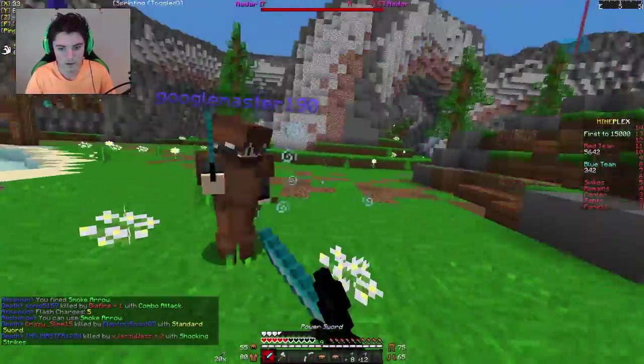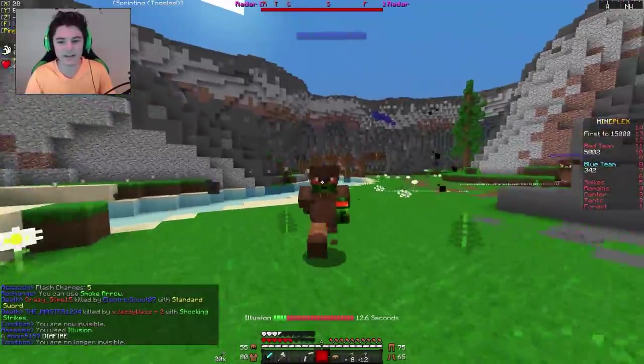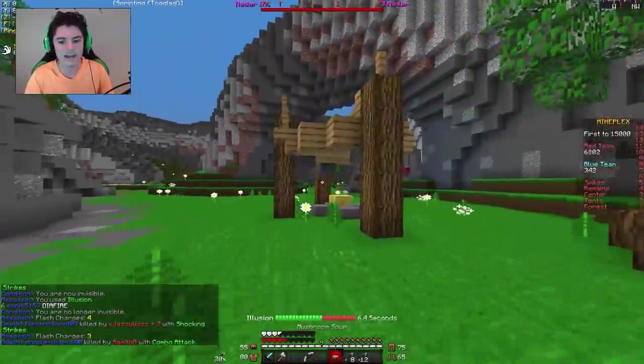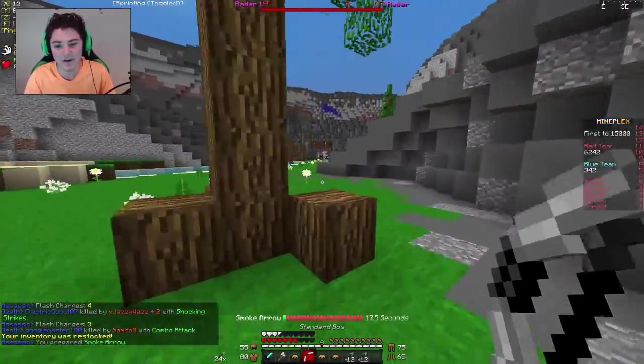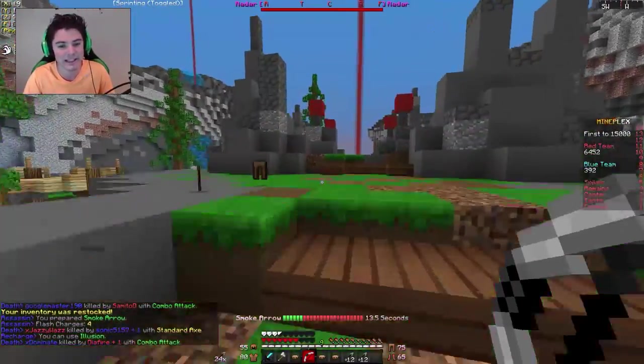I see you right there — get out of here. Look at this, my entire team is here and he's only coming for me. He got the first two initial hits and he still died. Feels so bad for him. They definitely target me because they know I'm recording.